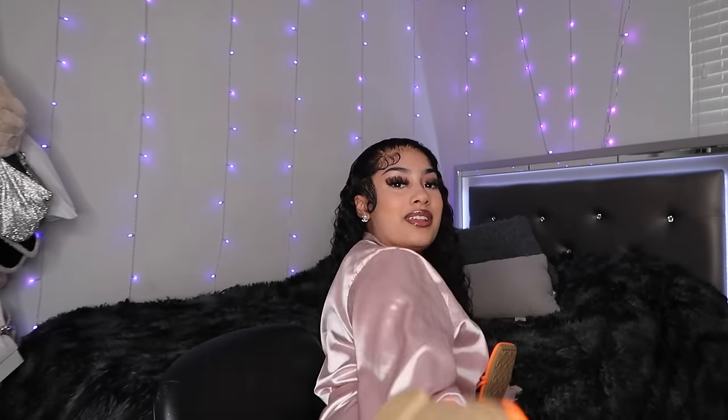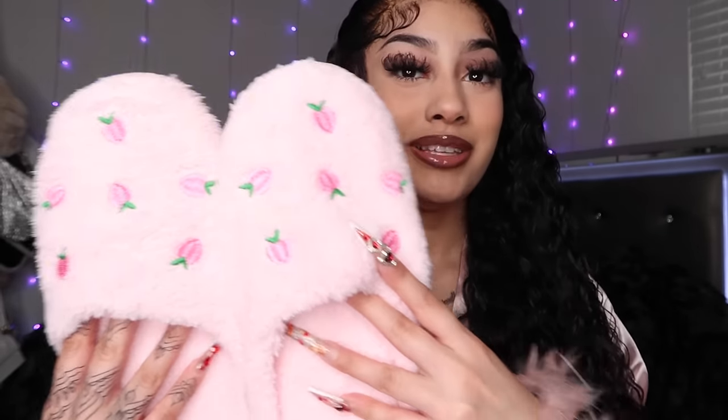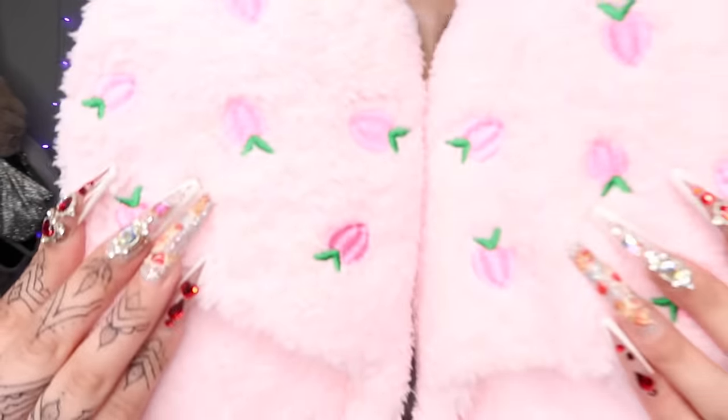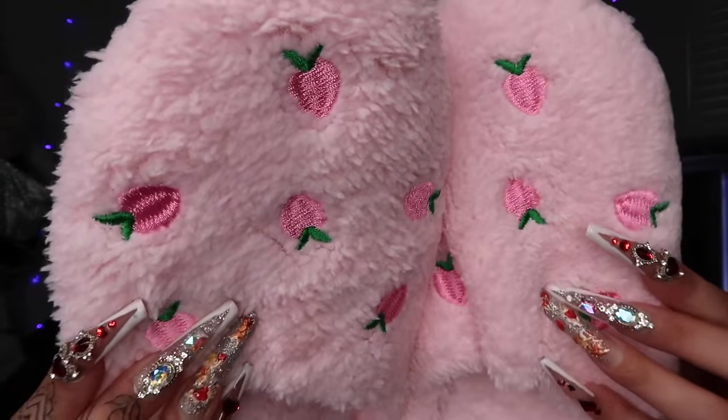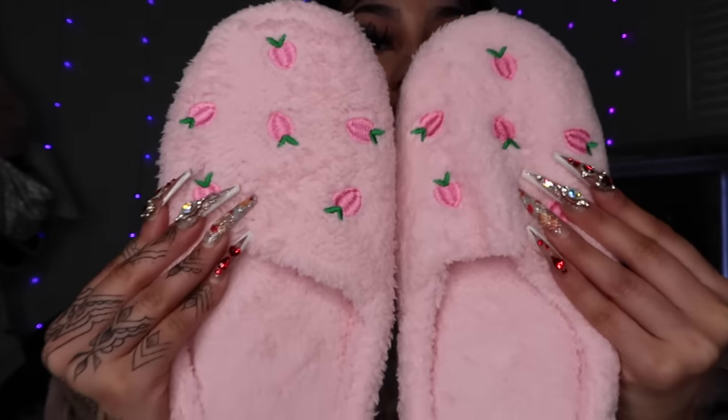You can't see it, but it's got a strap in the back and it's actually securable. I forgot I ordered these — your girl got some pink fluffy slippers, y'all. They have little pink peaches on them, or I'm guessing some type of pink berry. I don't know. But these are too cute. I was like, oh, I need me some slippers, and your girl got some.